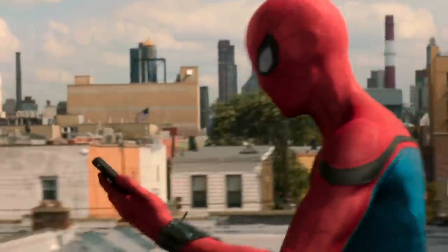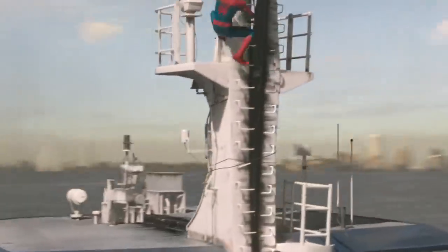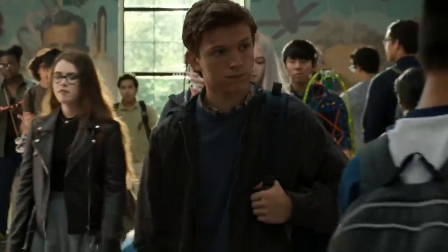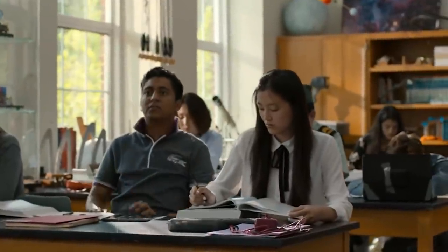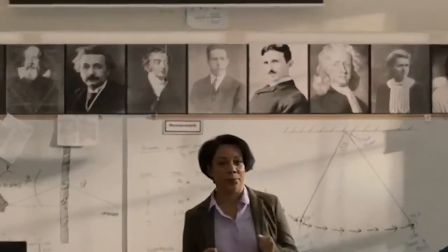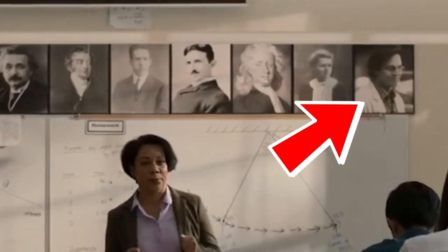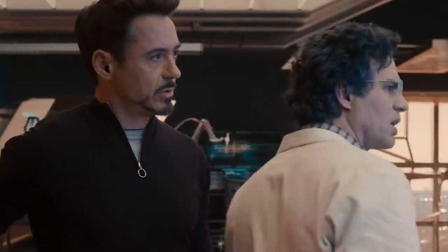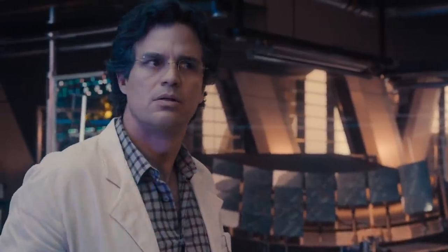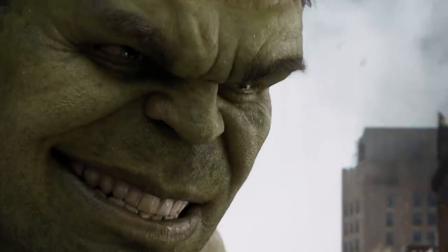Spider-Man Homecoming may have been mainly a Sony production, but the movie did a whole lot to show everyone it was part of the MCU. Just like Howard Stark in the hallway, there's another small detail in one of Peter's classrooms. If you look up on the wall, there's a collage of famous scientists and inventors — the last picture may cause you to do a double take, because it's actually an image of Bruce Banner himself. When the guy's not causing a rampage, he's actually a brilliant scientist who has advanced research into a variety of topics, including gamma radiation.